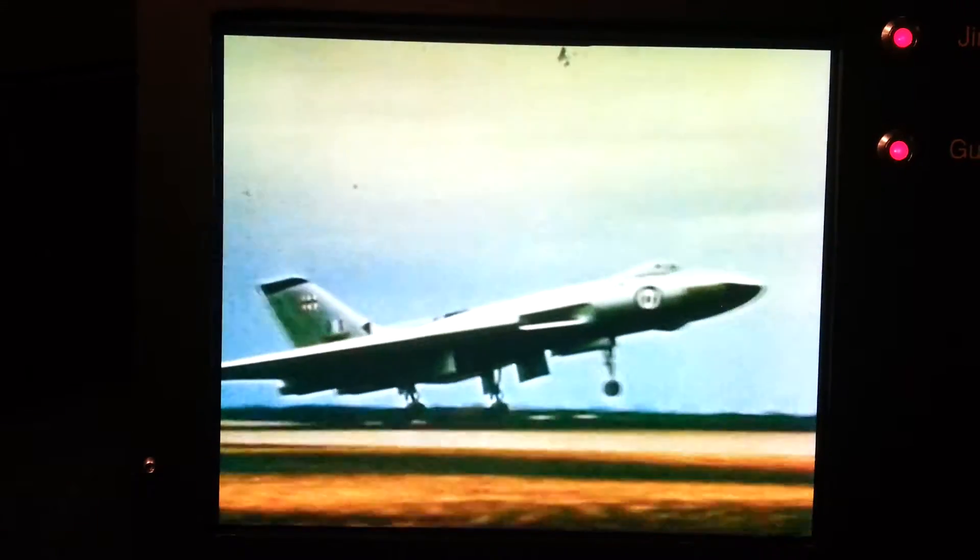Blue Steel was a supersonic missile designed to carry a nuclear warhead. It was to be launched from a V-bomber flying at high altitude to a target up to 300 kilometers away. Once launched, Blue Steel reached Mach 2.5 — two and a half times the speed of sound — but it never saw active service. Intercontinental ballistic missiles had rendered aircraft carrying nuclear weapons obsolete.